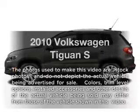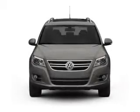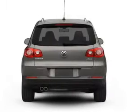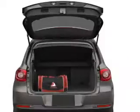Get noticed in this 2010 Volkswagen Tiguan — this is the set of wheels you've been looking for. With an efficient four-cylinder engine connected to a smooth-shifting six-speed automatic transmission, the anti-lock braking system will help deliver you safely to your destination.